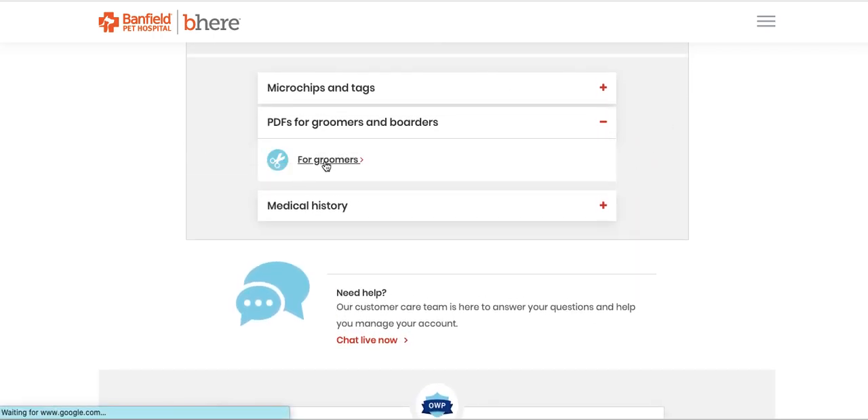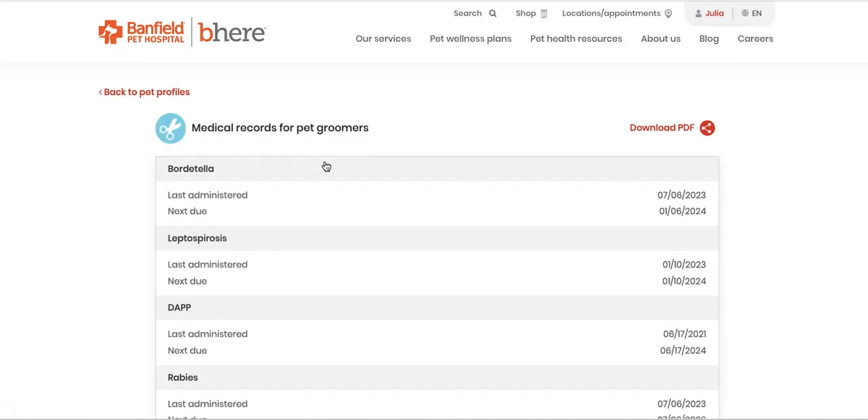You click on that and then you'll see your vaccine history and you can download it as a PDF, which is probably what the groomer's going to want. What a pain in the ass. Banfield, you kind of suck — but that's how you do it. Until they make it some other way, I'll use this video to refer back to how to do this.